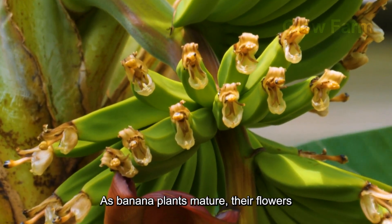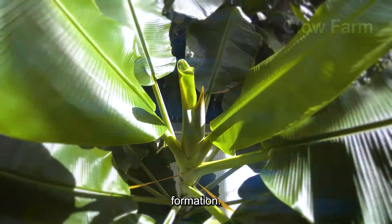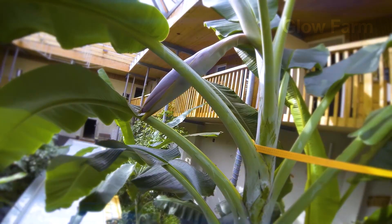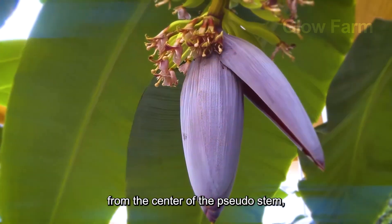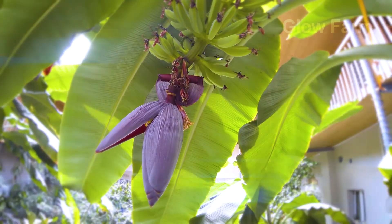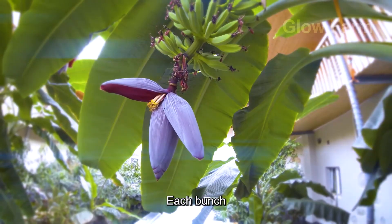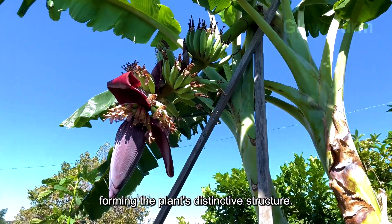As banana plants mature, their flowers bloom, signalling the beginning of fruit formation. Banana flowers emerge from the centre of the pseudostem, commonly referred to as the banana heart, and gradually develop into bunches. Each bunch consists of multiple hands of bananas, forming the plant's distinctive structure.